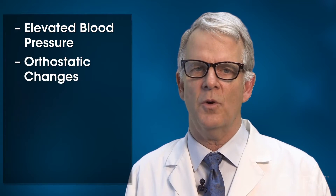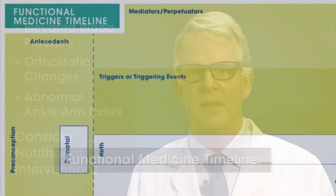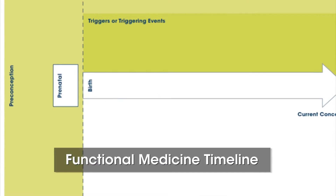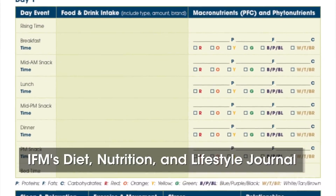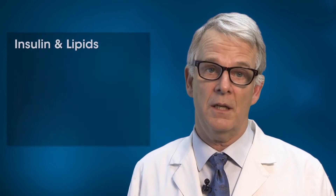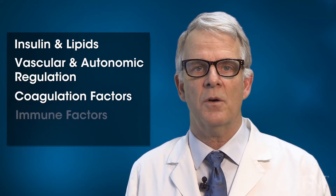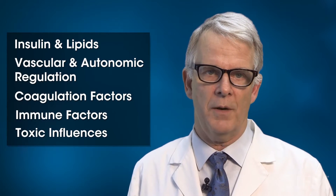When you find an elevated blood pressure, orthostatic changes, or an abnormal ankle-arm index, interpret it in the context of your client's timeline. You can then begin to explain the connections between these findings and diet, lifestyle, and biomarkers. Using the IFM diet, nutrition, and lifestyle journal helps you see the cardiometabolic risk patterns — affecting insulin and lipids, vascular health, autonomic dysfunction, coagulation risk factors, and the immune and toxic players which promote abnormal blood pressure.